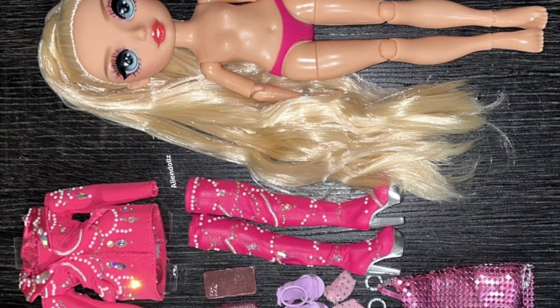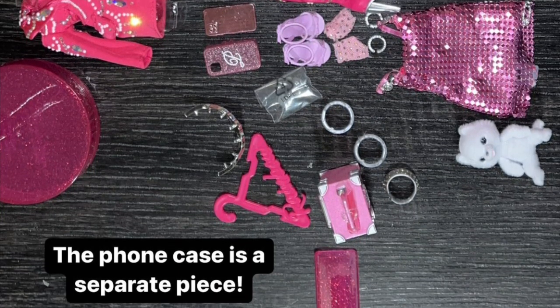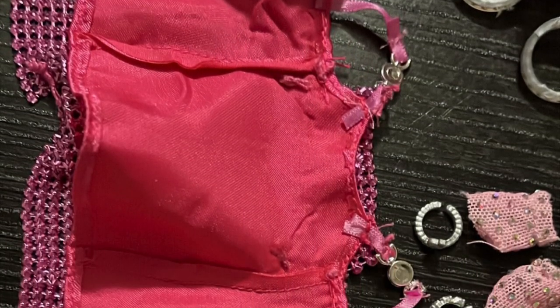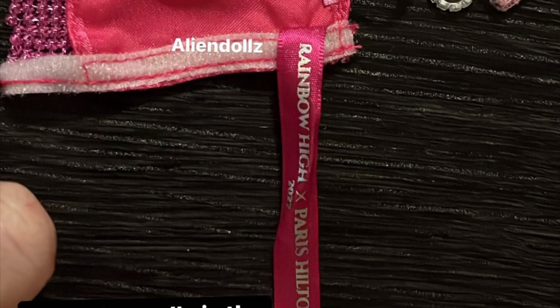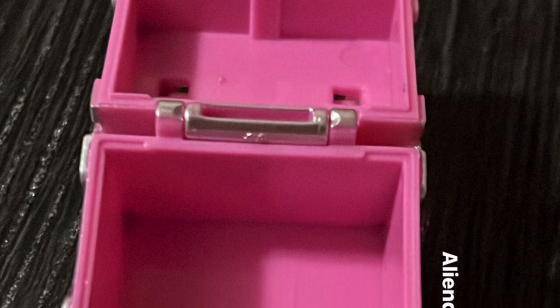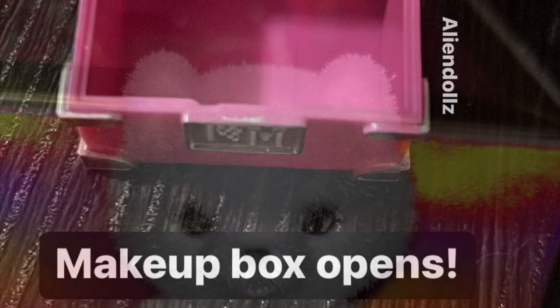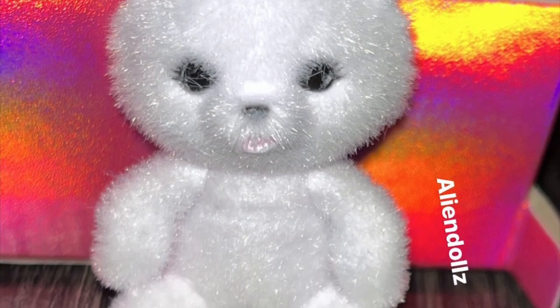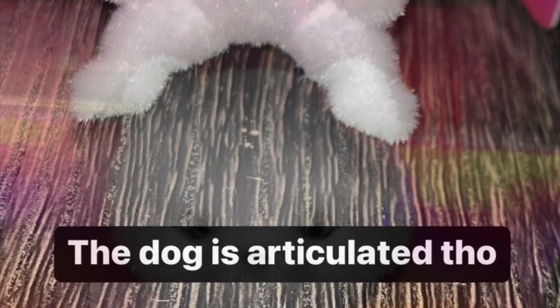Here's a full look at everything she comes with: two full outfits, two sets of earrings, an iPhone case, a posable little puppy — which is kind of insane — and her dress even has a label inside that reads 'Rainbow High x Paris Hilton,' which is very luxurious. She does have some articulation at the ankles. The makeup box she comes with also opens up.